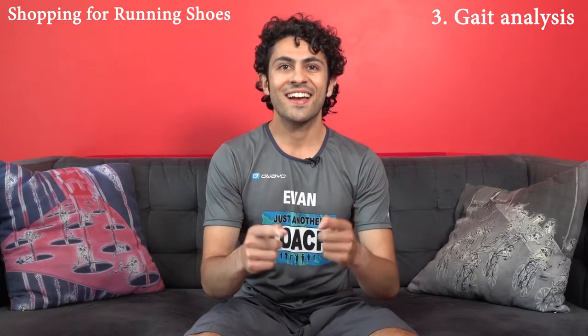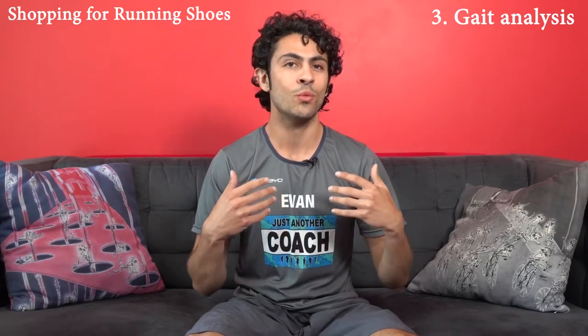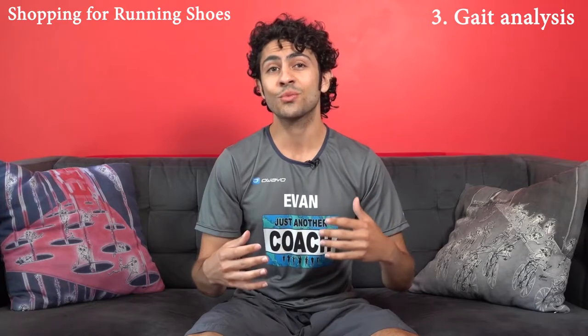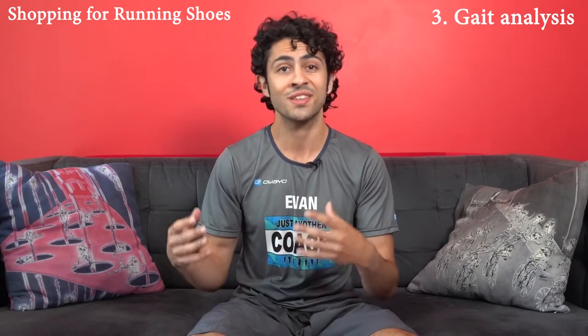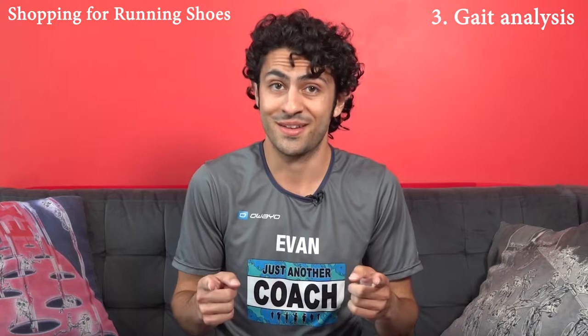Step three: get analyzed. If I'm Runner A and this is my first time ever at the running store, I'm going to want to make sure I ask my salesperson for a gait analysis before they bring any shoes for me to try on. A gait analysis is when someone watches you run, usually on a treadmill for about 10 seconds — super quick — and determines whether or not your ankles pronate naturally, overpronate, or supinate. This is a really important step because if I overpronate, I need to be trying on high cushion stability shoes, not high cushion neutral shoes. If we never find out that's what I need, I could end up buying a neutral shoe and run into trouble — literally.